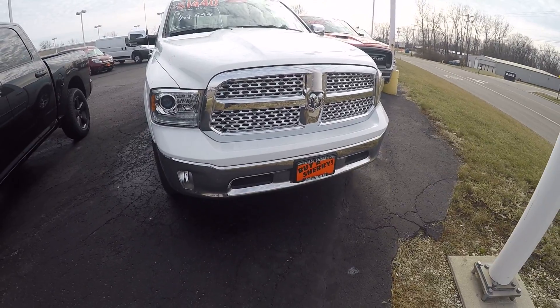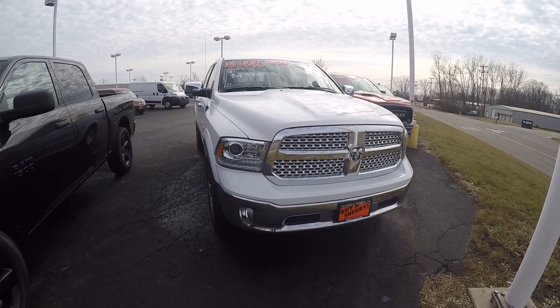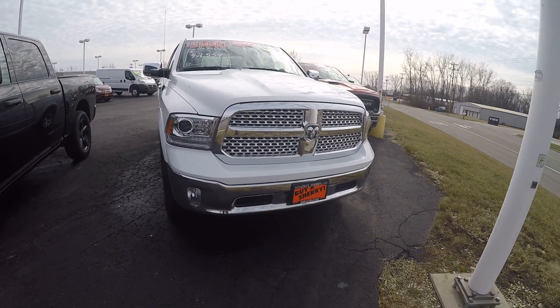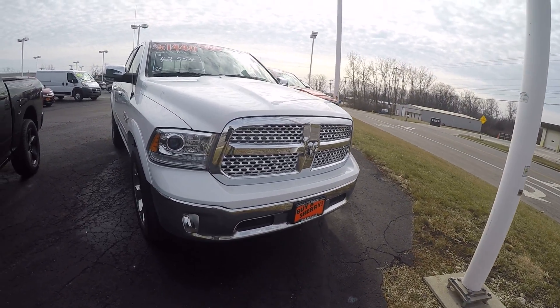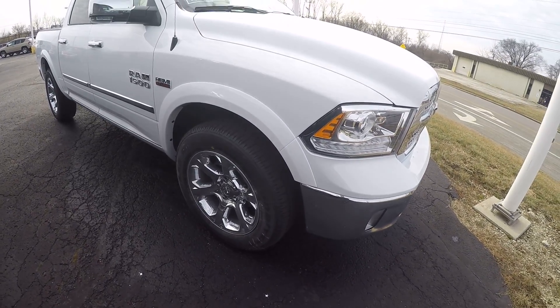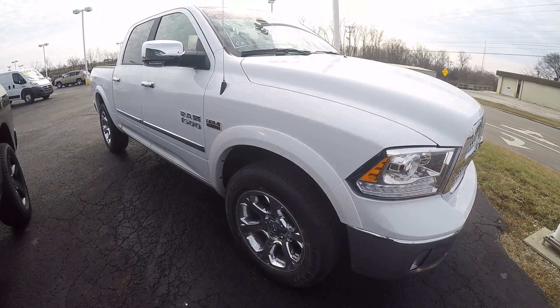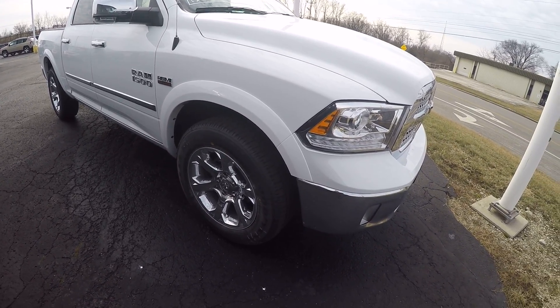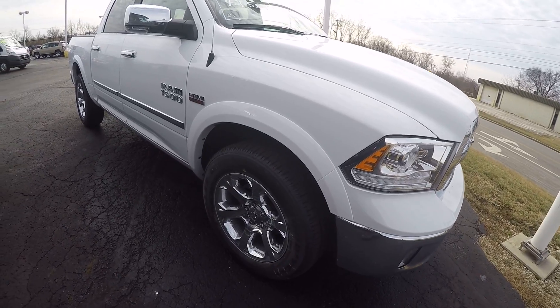This is the Laramie, got the chrome grille as well as the high intensity headlamps and fog lights, chrome bumper. We have put 20 inch wheels and tires on this — it originally had the 17s. We did a switch with the truck and we now have 20 inch wheels on this vehicle.